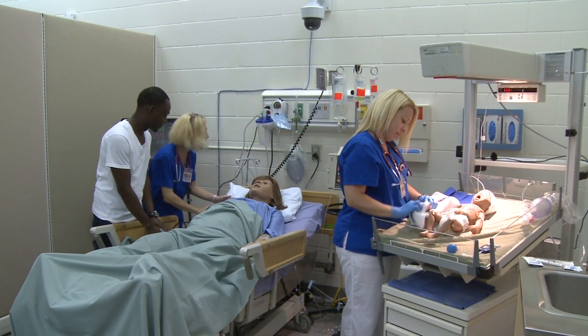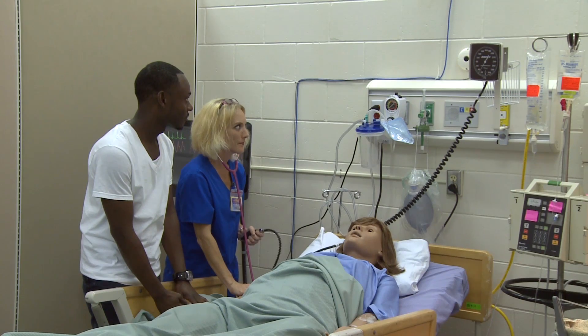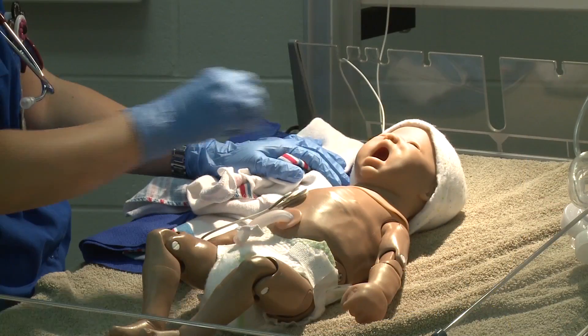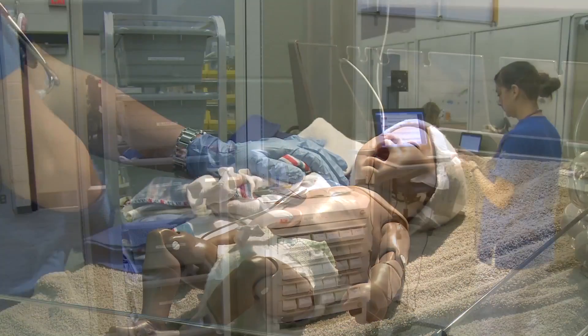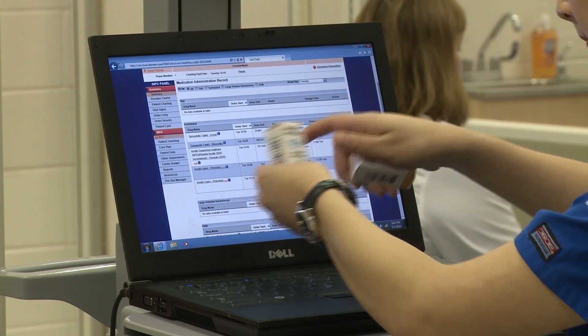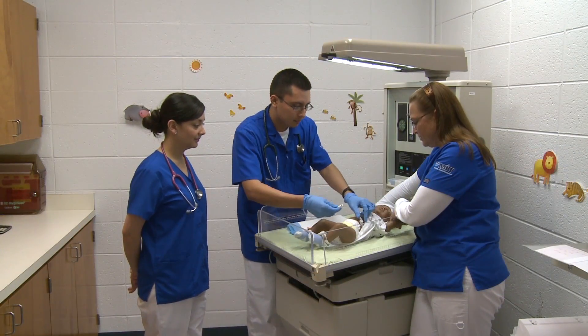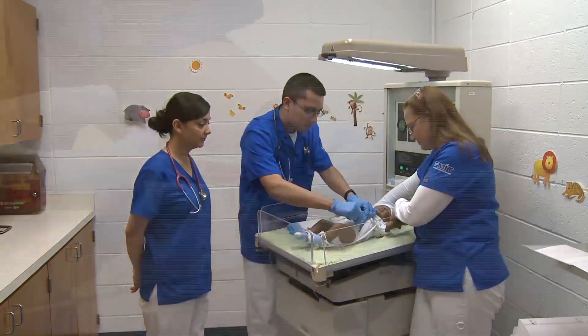The simulation lab allows the student to be the nurse. It provides a safe environment to put into practice what is learned throughout their studies. Students must use their knowledge, training, and critical thinking skills to complete patient care scenarios while implementing therapeutic communication skills, delegation, and nurse-to-doctor reporting.